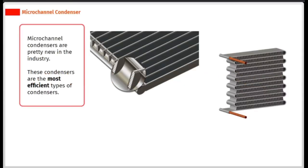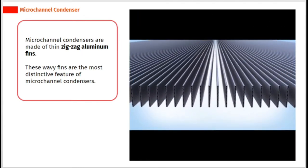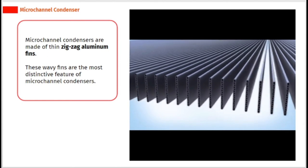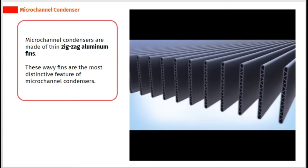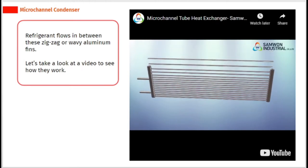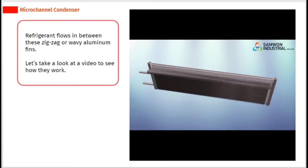Micro-channel condensers are pretty new in the industry and are the most efficient types of condensers. They are made of thin zigzag aluminium fins, which are their most distinctive feature. Refrigerant flows in between these zigzag or wavy aluminium fins. Let's take a look at a video to see how they work.